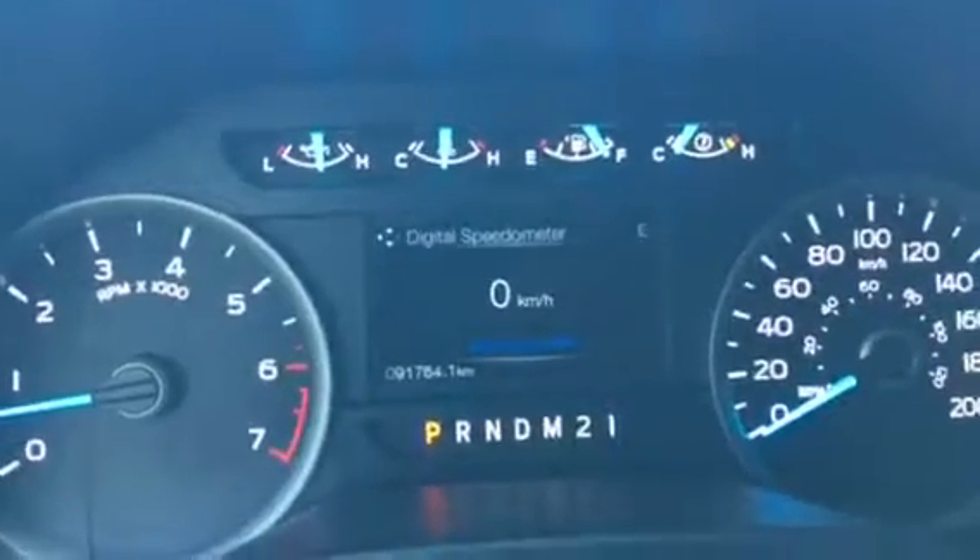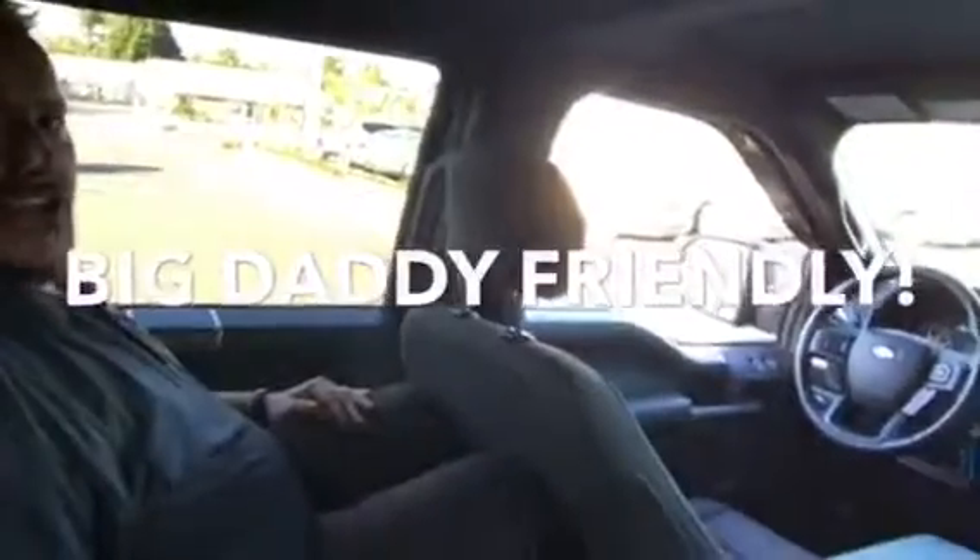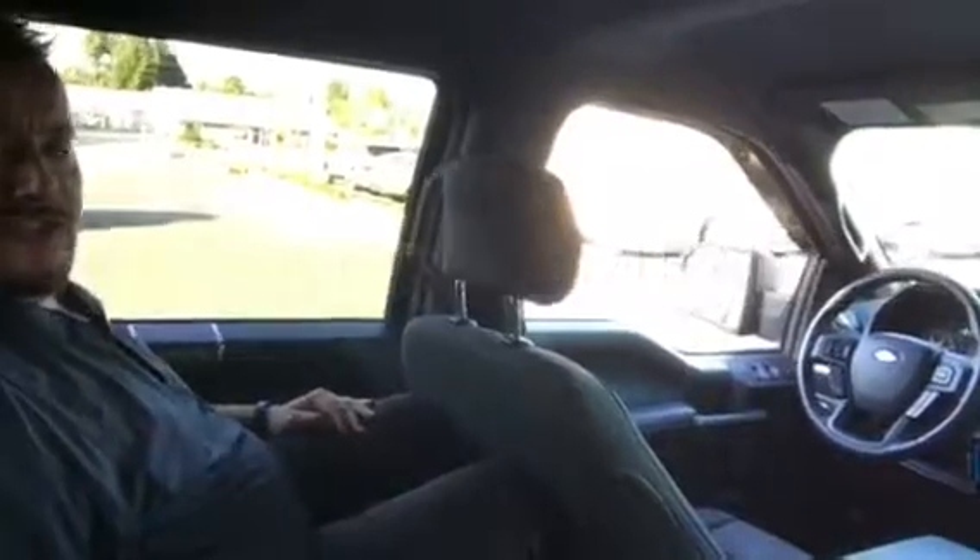Look at that screen — everything very visible in there. So I've got the seat set all the way back, tilted back, and look at this — big daddy still got space.